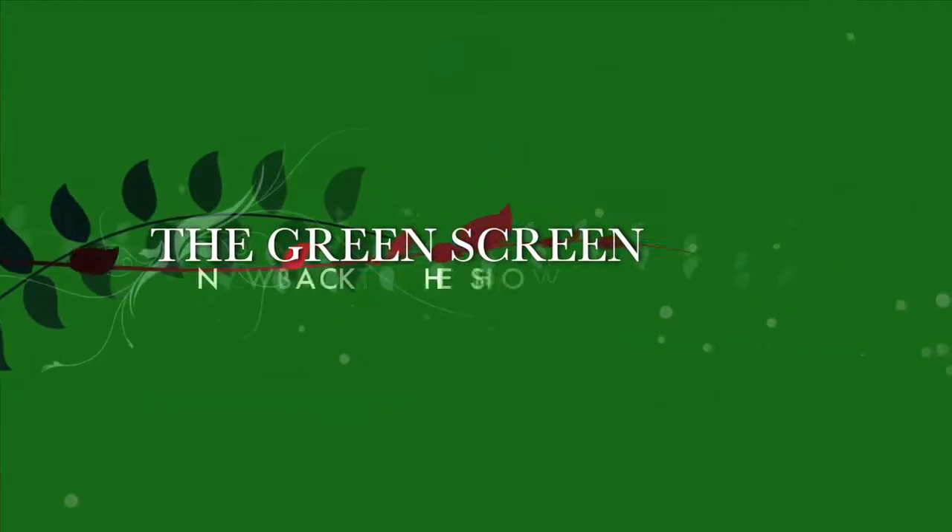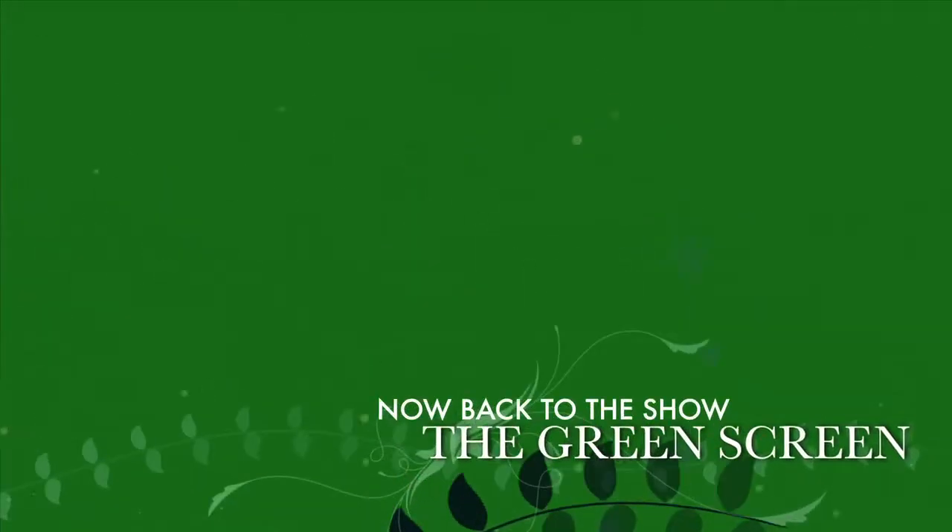Next up on the Green Screen, we follow Fred Greenhall on a solar road tour.